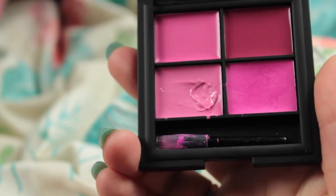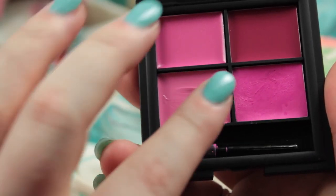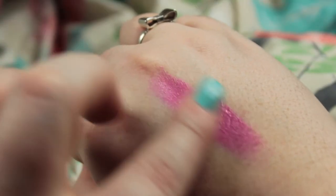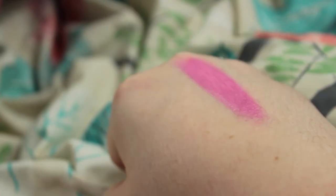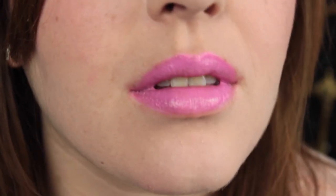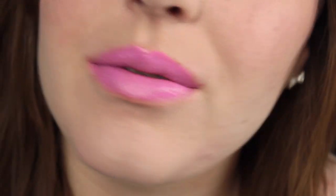The next lipstick is from my Sleek Lip 4 lipstick palette in Showgirl, and the shade I really like at the moment is called Dancer — it's in the corner. It's quite a vibrant pink, a little similar to Please Me but more pinky and less blue-toned. It's very creamy on the lips and it's handy to carry around the four-lipstick palette.